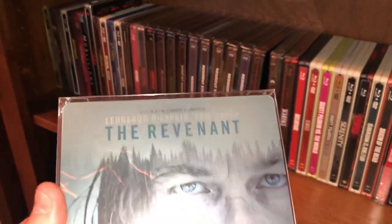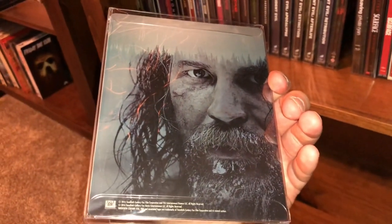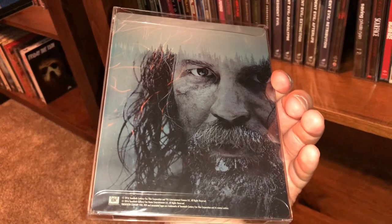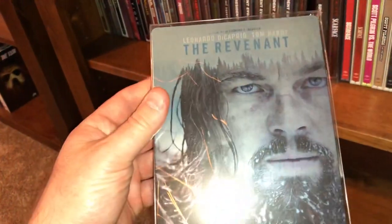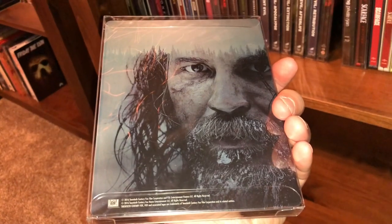Here is The Revenants — I imported this one. I think it was Scandinavian. I can't remember if I picked it up from one of these Scandinavian countries or if it was from the UK.